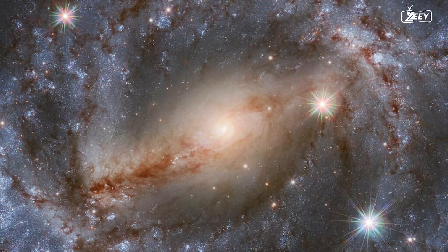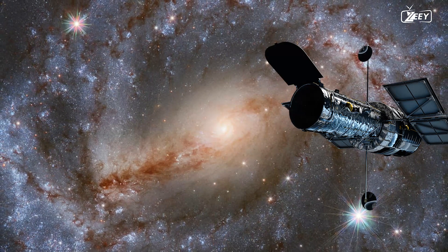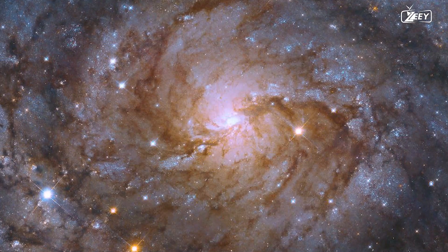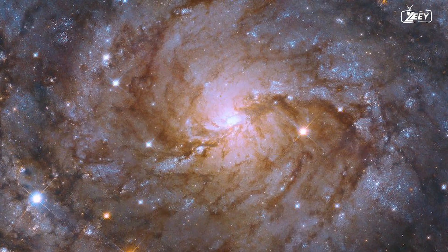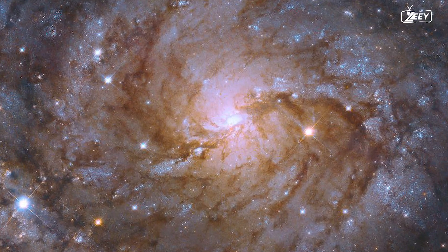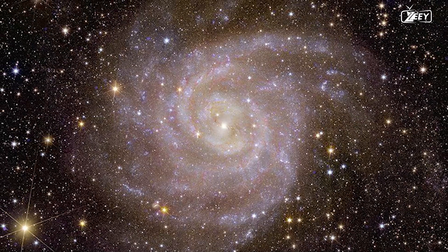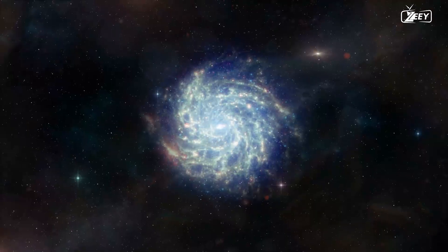This is not the first time IC 342 has been photographed. Using its Wide Field Camera 3, NASA's Hubble Space Telescope managed to overcome the obstacles and picture this galaxy in 2017. What distinguishes this image is Euclid's capacity to zoom in on individual stars and star clusters and extract facts about their formation process and evolutionary history over the lifetime of the galaxy — a level of detail previous Hubble photos could not achieve. Because IC 342 is a spiral galaxy, studying it is analogous to studying our own galaxy.